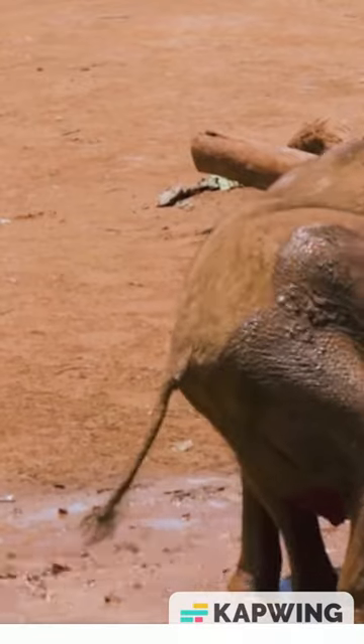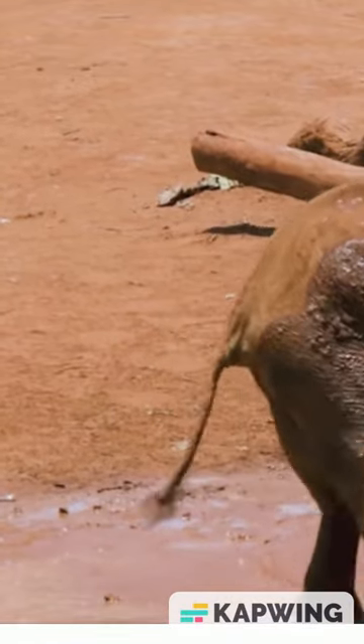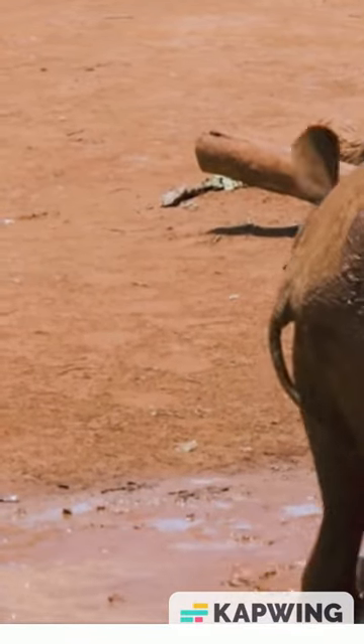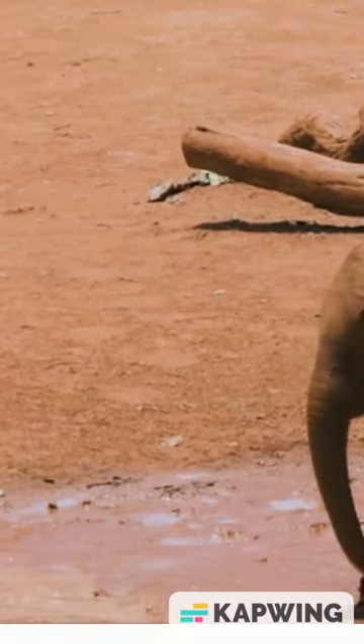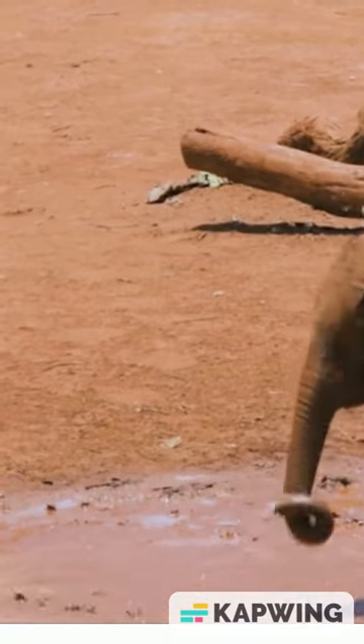Elephants prepare the mud for their baths in two ways. One is to kick their foot in the water to stir up the mud and mix it with the water. The other is to churn the mud with their tusks or trunk up from the bottom. When bathing, elephants will either roll around in the mud or spray themselves with it using their trunk.